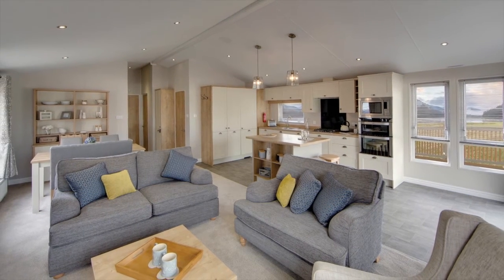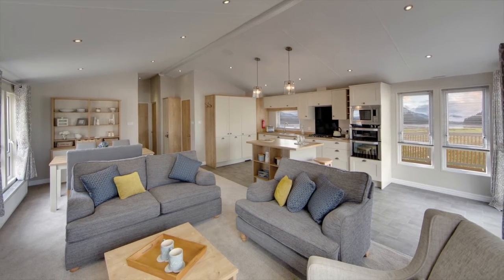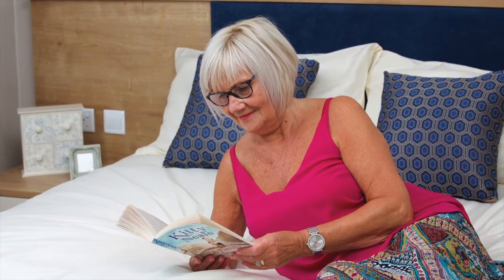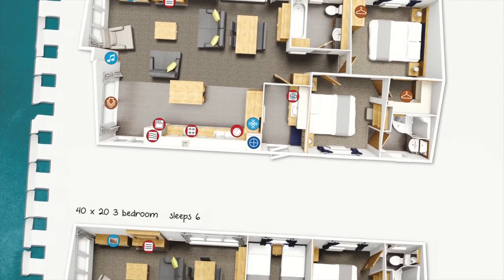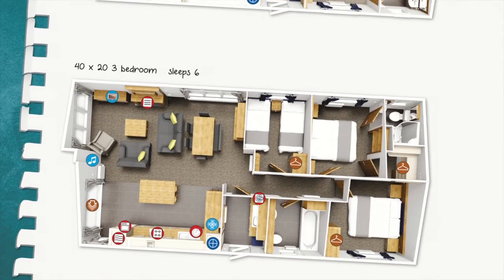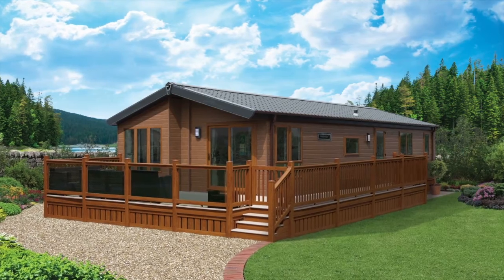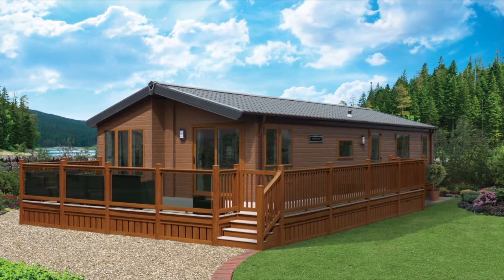With a new layout for 2017, the Pinehurst is the contemporary holiday home you've always dreamt of and comes in two or three bedrooms, both 40 by 20. The lodge's most popular exterior is CanXL, which comes in a variety of colours.